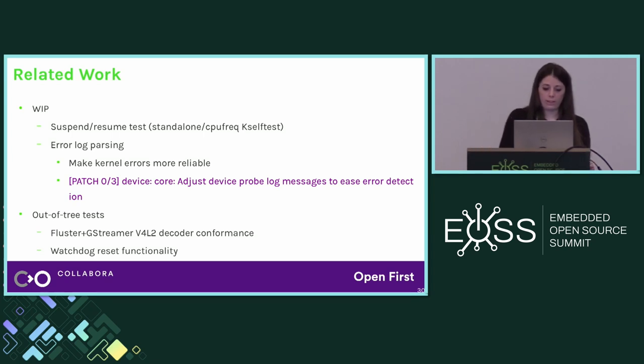Unfortunately, we cannot fit every test upstream. Some tests have too many dependencies — for example, decoder conformance tests that rely on Fluster and GStreamer. Another example is a test that checks if the watchdog triggered the reset correctly: whenever you have to physically reset the device and check if it rebooted correctly, that's not something you can easily fit in a kselftest. We're trying to develop as much as possible upstream and keep out-of-tree only the tests that have extra requirements.